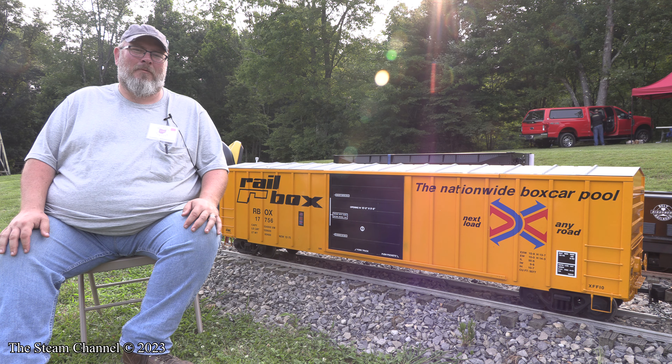Behind me you see the FMC 5077 Modern Boxcar. It's one of the latest offerings from Redding Car Company. This is actually one of the prototype cars and was painted and lettered for the Railbox Corporation. These cars were very commonly used by not only Railbox, but also the IPD boxcars that were common for short lines throughout the 70s and 80s. These cars actually are still in service today, many of them, some of them even with the original lettering still in place.